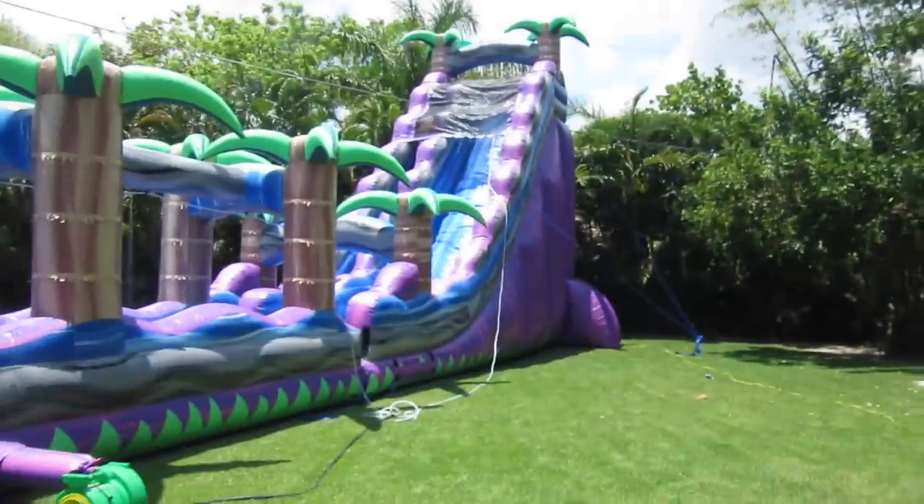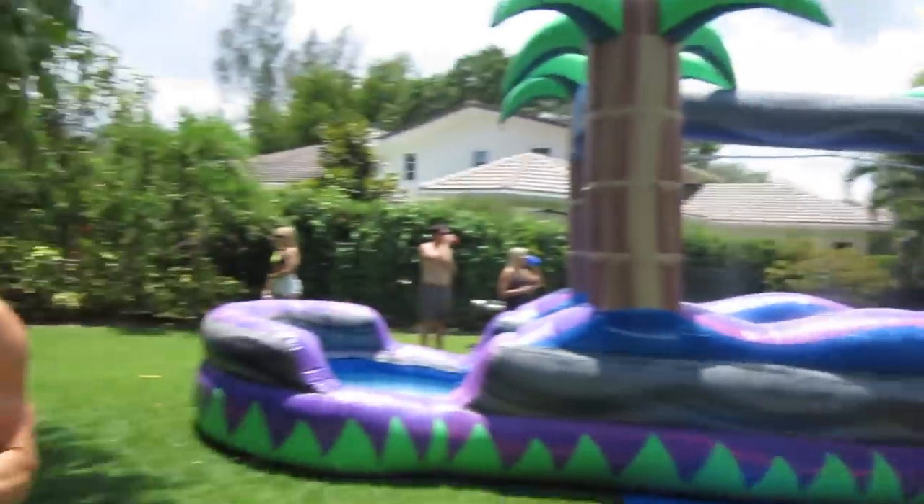We're at Carly's graduation party — not my hairstylist friend Carly, but another girlfriend of mine. They have this huge slide that they run in, so it's about to be lit.